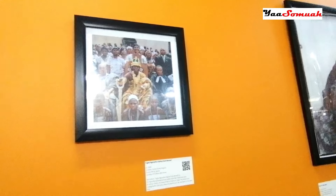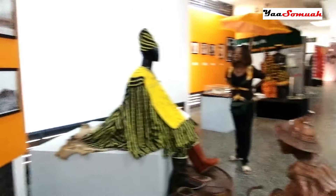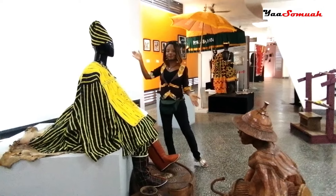Do you want a feel of Ghanaian royalty? Well, check this out — here is a display of a northern chief.